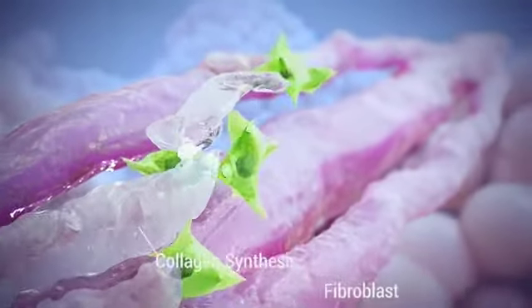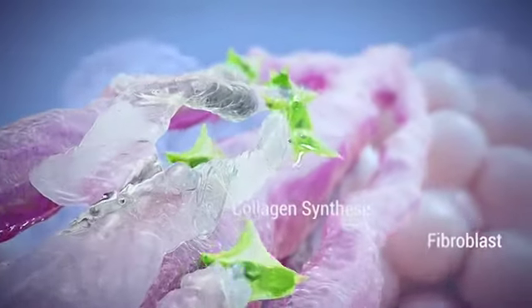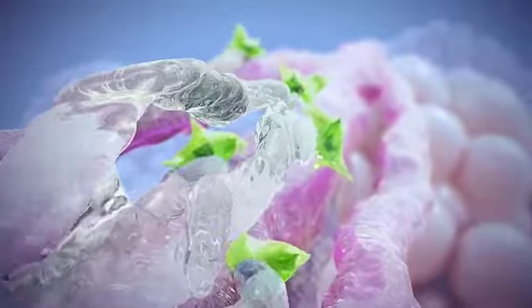Delivery of ultrasound energy in this manner causes contraction and denaturation of collagen and initiates the body's healing response, resulting in collagen synthesis and tissue repair.